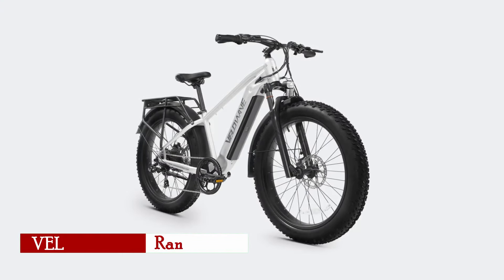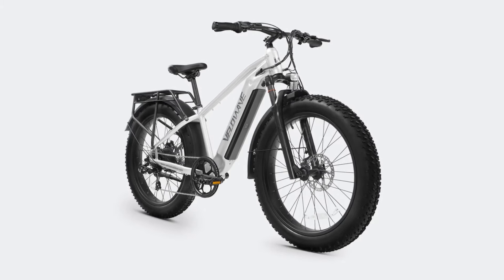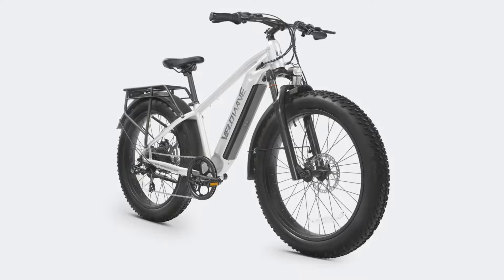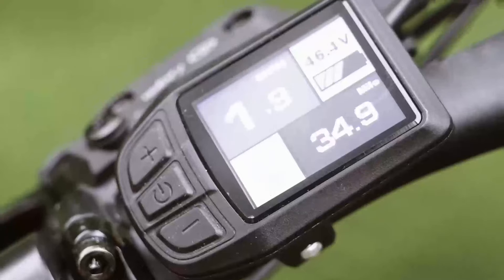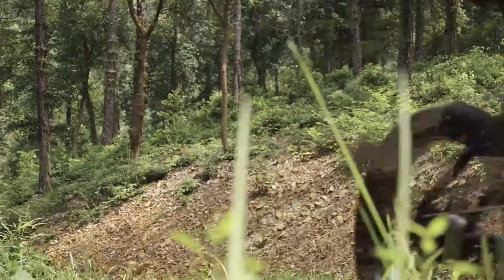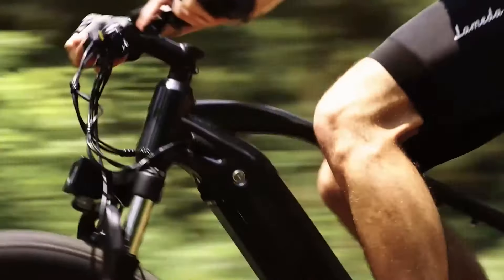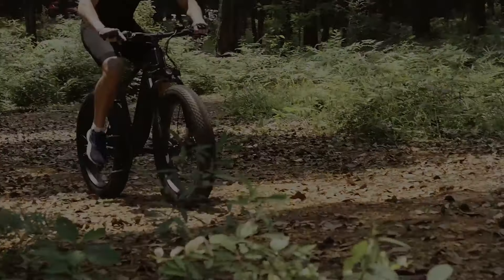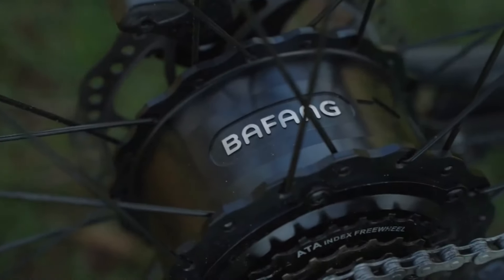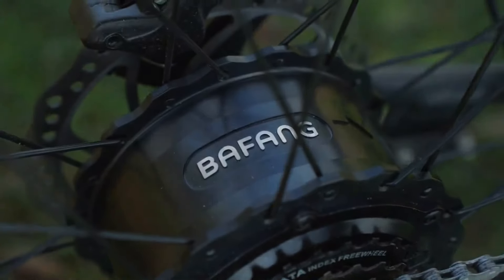The Velowave Ranger 2.0 offers one of the best combinations of power and performance at an affordable price point. With its 750-watt high-speed brushless motor, this bike reaches a maximum speed of up to 28 miles per hour, making it a solid option for both city cruising and off-road adventures. The 80 newton-meters of torque allows the bike to conquer steep inclines and rough terrains with ease.